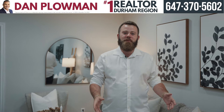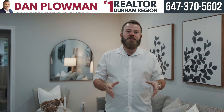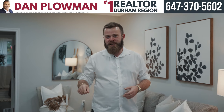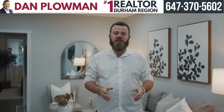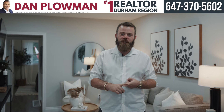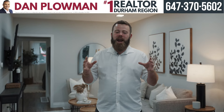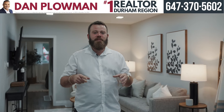Hi everybody, I'm Taylor Scanlon. I'm a real estate agent here with the Dan Plowman team. I want to welcome you to this newest home we have for sale here in Ajax, 75 Ambassador Street. This is a great home and a great family-friendly location — close to schools, close to the 401, close to the lake. Everything you could possibly need is in this location.